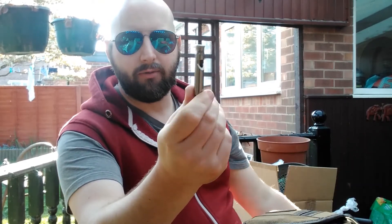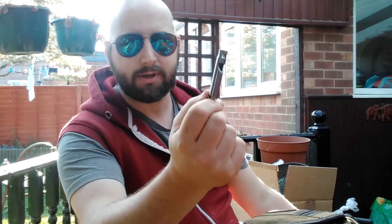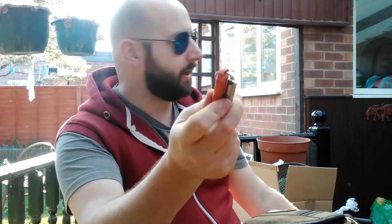The whistle, I think, is fairly obvious. I've had this whistle for a long time now and thankfully never had to seriously use it. But it's good to have it and not need it — it's much better to have it and not need it than the other way around.